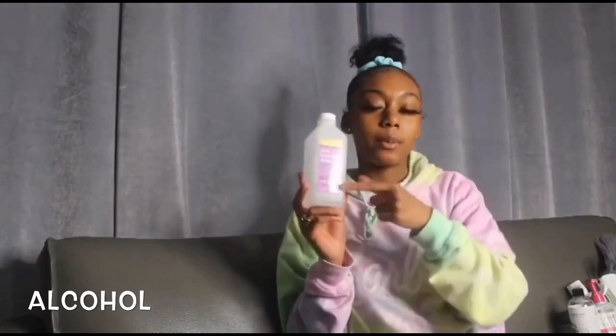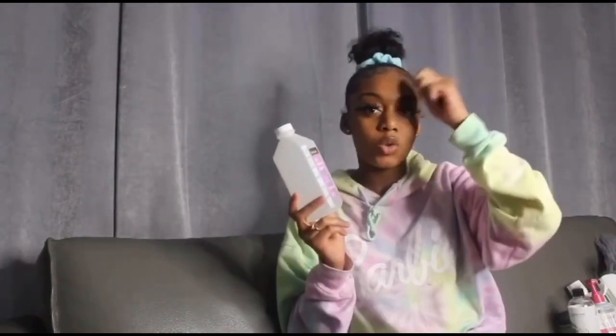I also use alcohol on my face sometimes. Like when I have blemishes, I put alcohol on it — I take a little cotton swab and put alcohol on my face to clear up the bumps quicker.